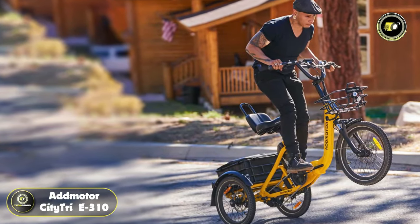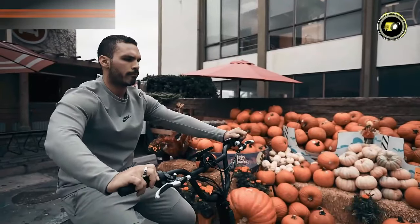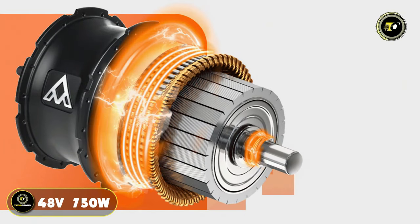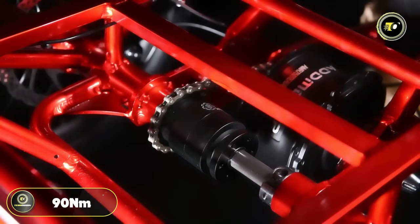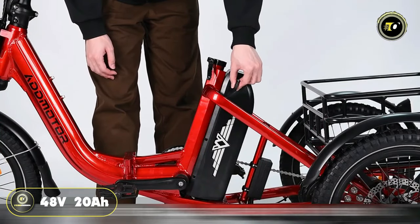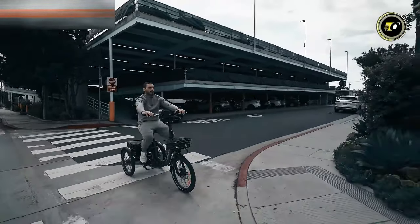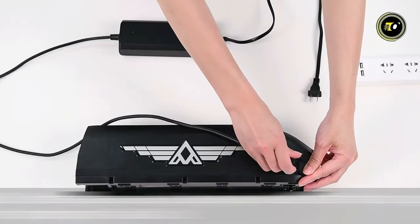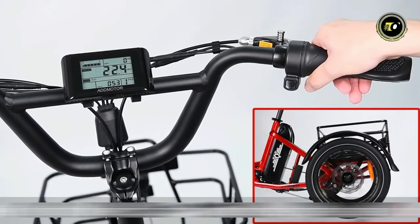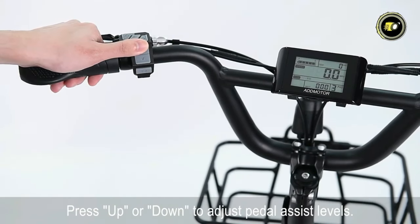Number 1: AdMotor City TriE 310. The AdMotor Electric Tricycle is a powerhouse of technology and design, engineered for those who demand performance and durability. It's equipped with a 48-volt, 750-watt rear-mounted motor, boasting a remarkable 90 newton-meters of torque and a peak motor output of 1,400 watts. This motor, combined with a high-quality Samsung 48-volt, 20-ampere-hour cells battery, propels the tricycle to an impressive 90-plus miles per charge, making it ideal for long rides or heavy-duty tasks. Charging time for the battery is 9 to 10 hours. The tricycle's top speed is 20 miles per hour, paired with a 7-level pedal assist and speed sensor, offering riders a customizable and effortless riding experience.